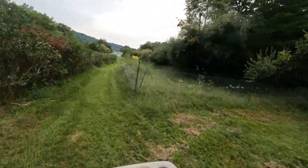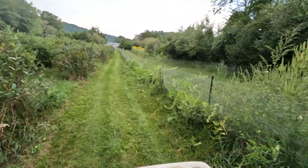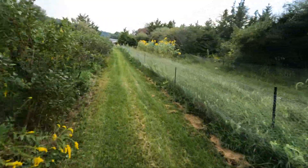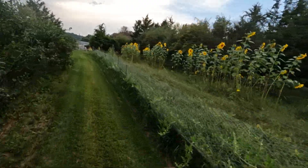There's the watermelons. Very disappointed with the seeds I got - supposed to be full size but I got miniature watermelons. Look at how beautiful the sunflowers are growing here.